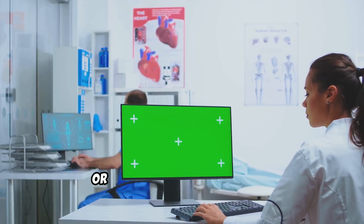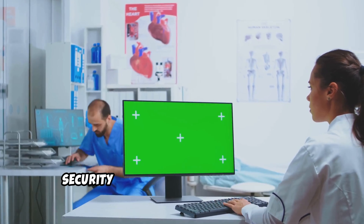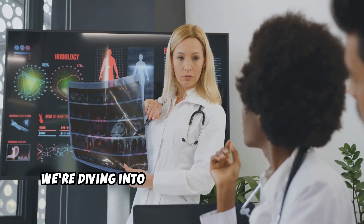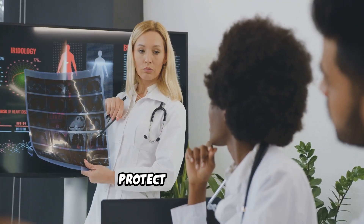Whether you're a nurse, doctor, or healthcare administrator, understanding patient privacy and data security is crucial to maintaining trust and legal compliance. Today, we're diving into why patient privacy matters, the biggest security threats, and five essential steps you can take to protect patient data.